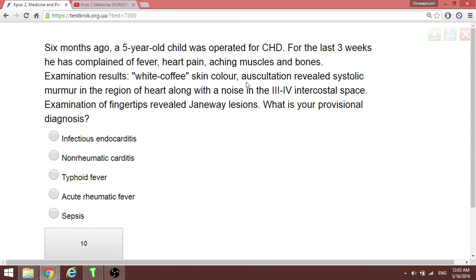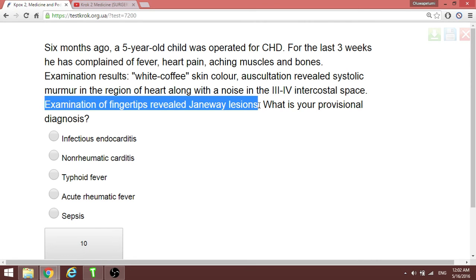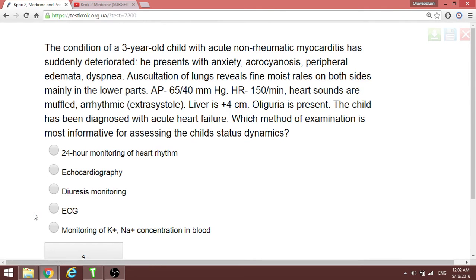A five-year-old with fever, heart pain, and achy muscles and bones — the key finding is Janeway lesions on the fingertip. Janeway lesions are typical for infectious endocarditis.